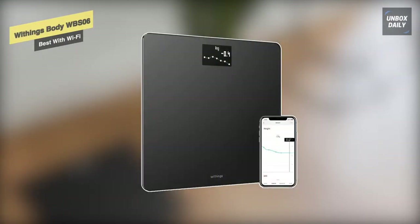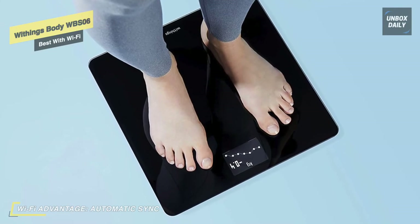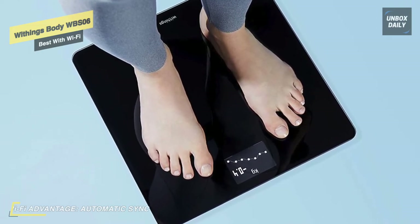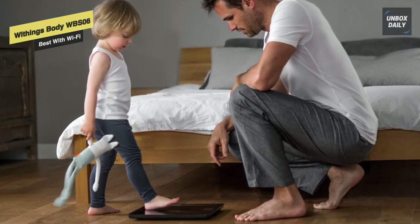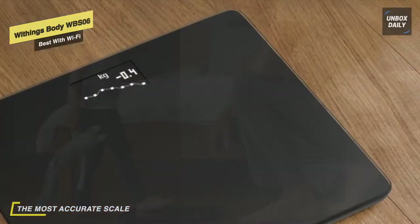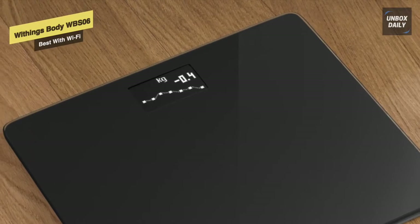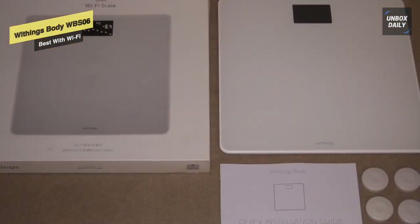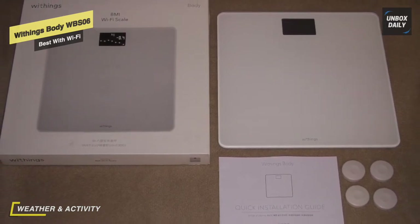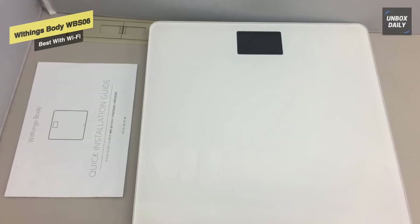Next up, we have the Withings Body WBS06 smart scale. You can see progress during each weigh-in with a weight trend screen to stay motivated, and know immediately if you're on track with BMI. It syncs with Apple Watch and more than 100 health and fitness apps including Apple Health, Fitbit, and Google Fit. Its patented position control technology helps you center yourself for ultimate accuracy, and it operates for up to two years on four AAA batteries. Users can add Alexa skills to check weight trends by day, week, or year, and the scale also provides a daily local on-screen weather forecast and displays the previous day's steps.